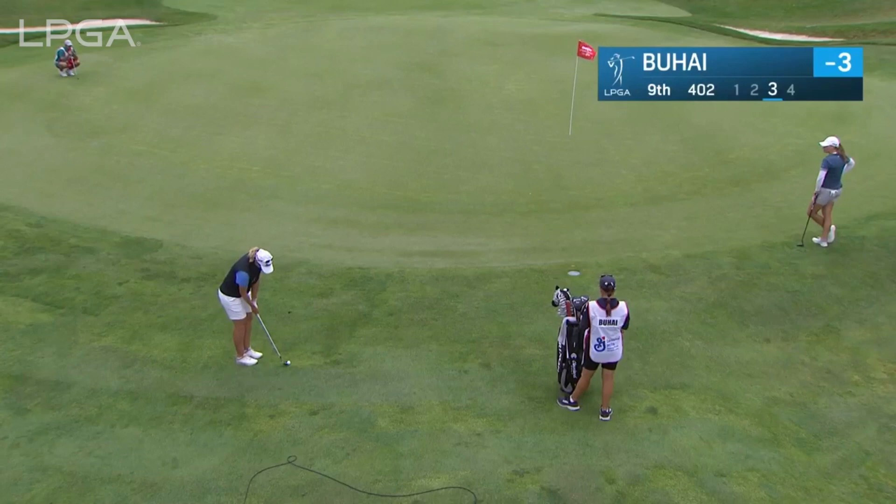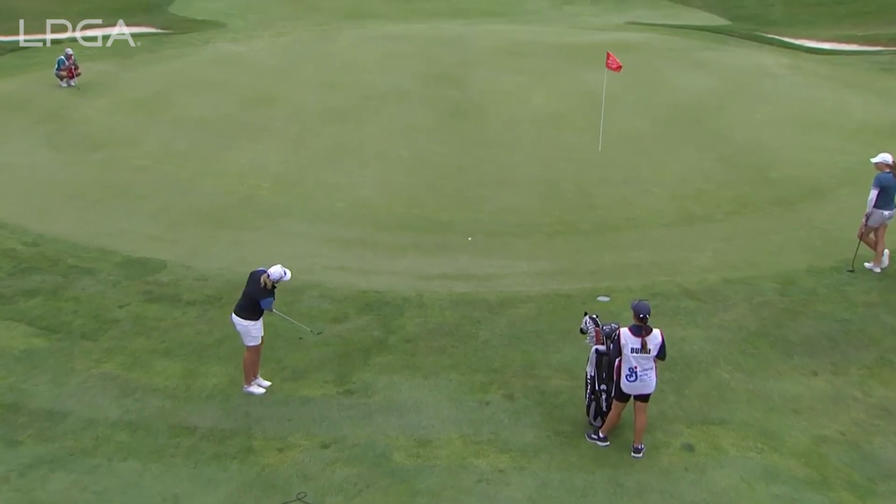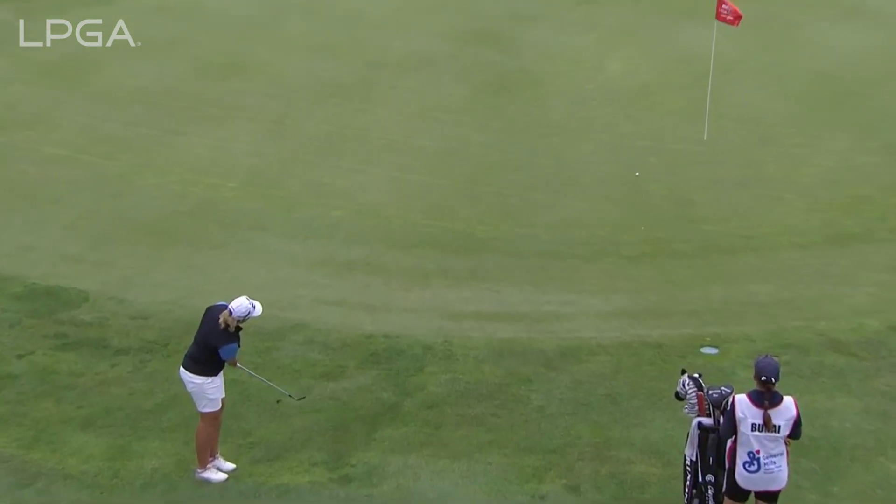Back at the ninth and last week's winner Ash Buhai — this her third. Pretty straightforward chip shot off a tight lie.